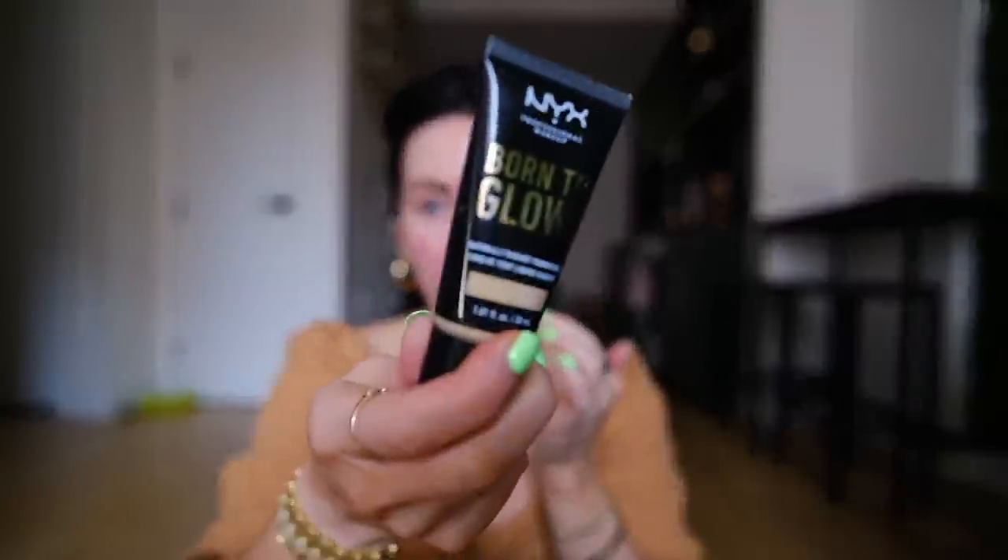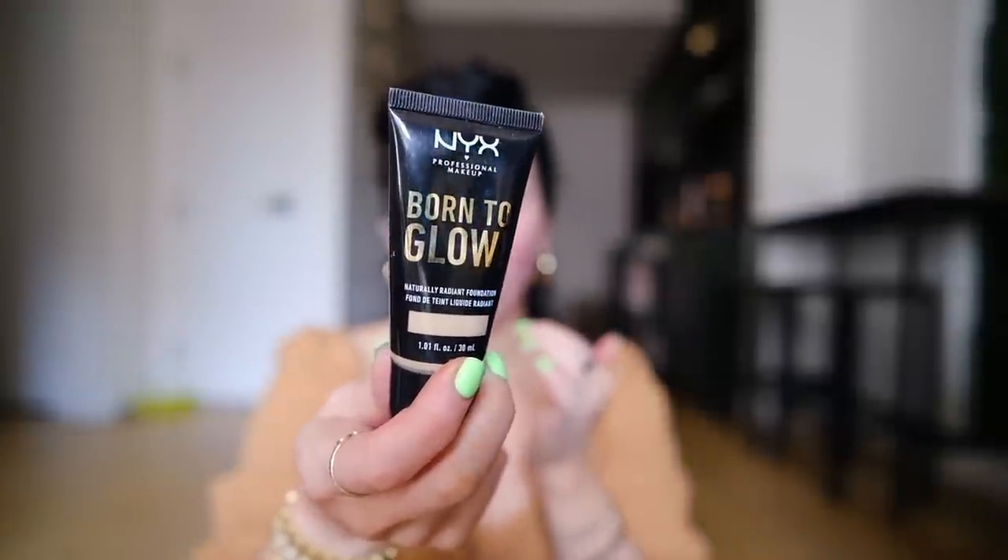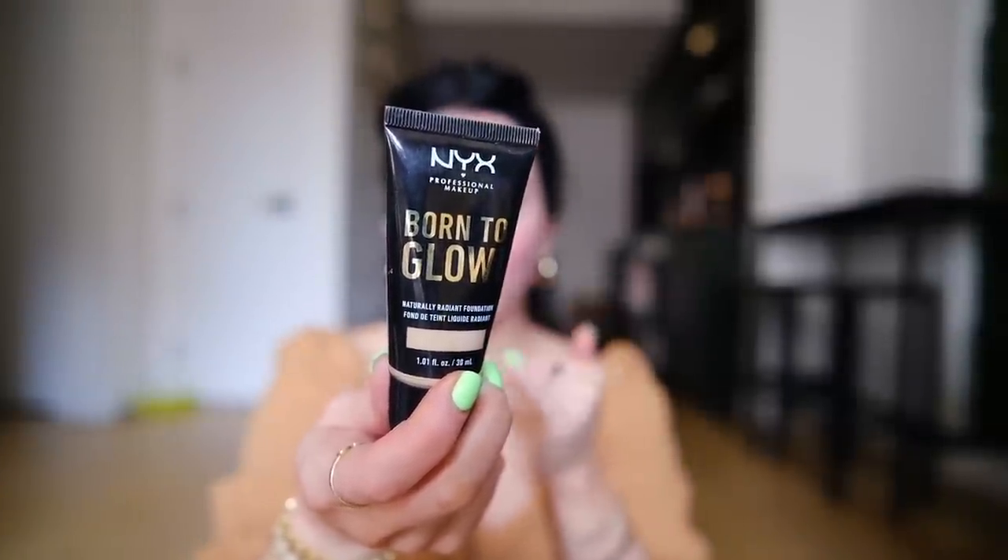I'm going to mix this with the NYX Born to Glow. I feel like I shouldn't waste it since it's getting discontinued, but this shade is too yellow for me on its own. If you can still find this foundation, pick it up — it's like eight bucks on Amazon right now. You can find your shade or get a couple and mix them; it's such a good formula. Doing a little mix-on-the-face action.